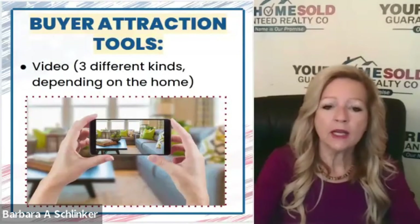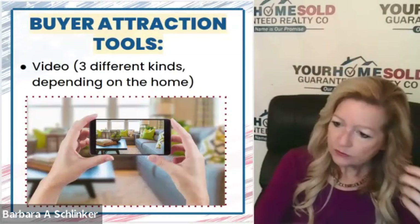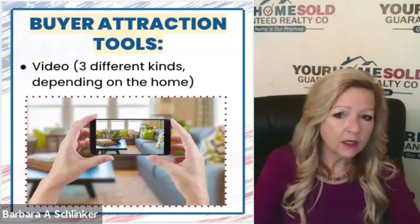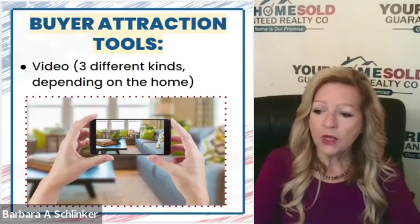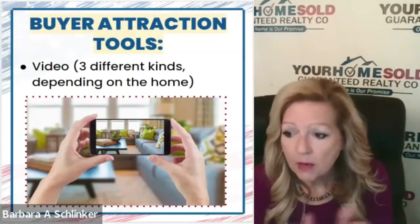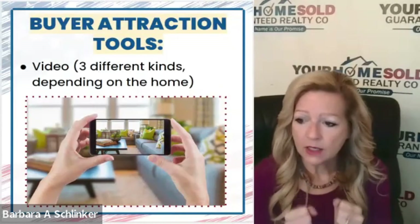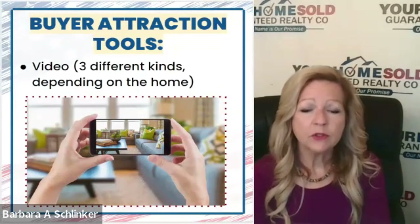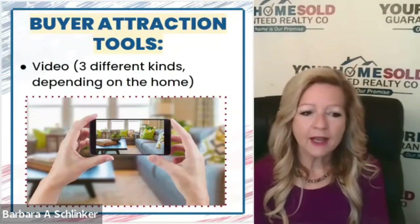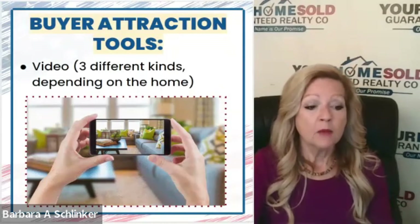We offer many different kinds of what we call buyer attraction tools. We use video. We use virtual staging. We use marketing on the internet — not just a sign. We put up a sign with our phone number, but we also have some proprietary tools called our house talks. A lot of buyers drive by to see if they like the curb appeal before they even talk to a real estate agent — they want to know whether or not it's a home they want to request to go inside.